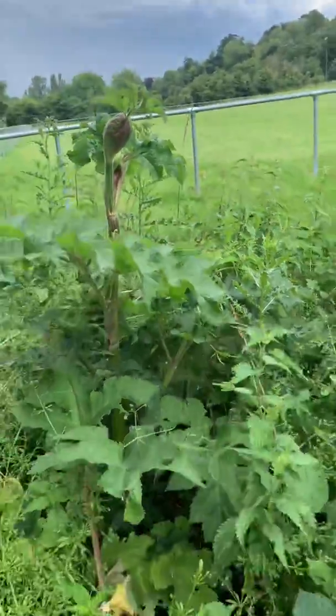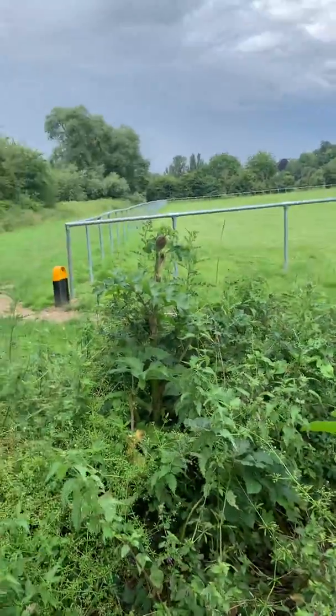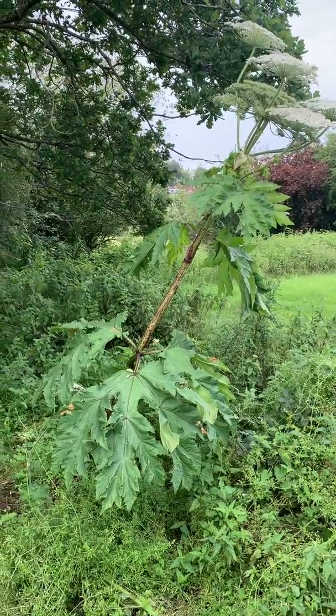Now if I take a step back and flip the camera around, you'll be able to see the giant hogweed. Here's the giant hogweed — it's twice the size of myself.